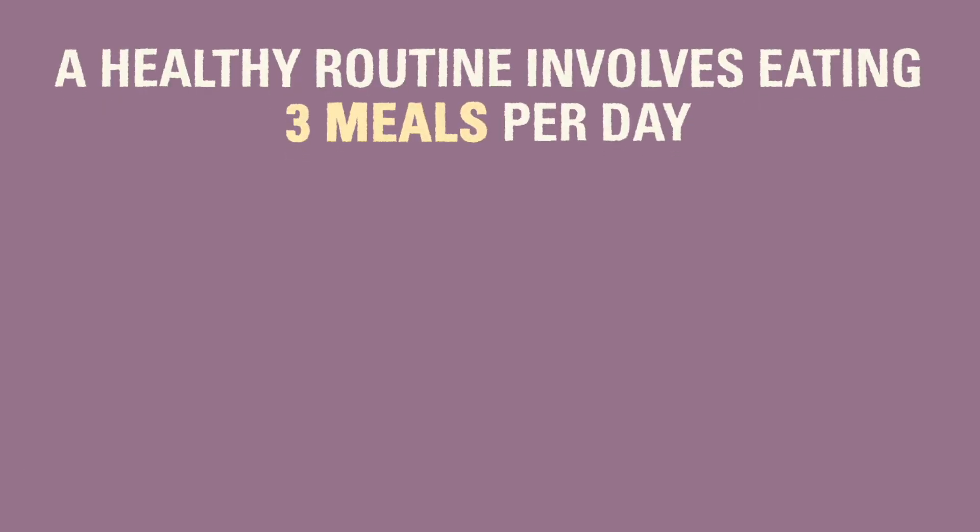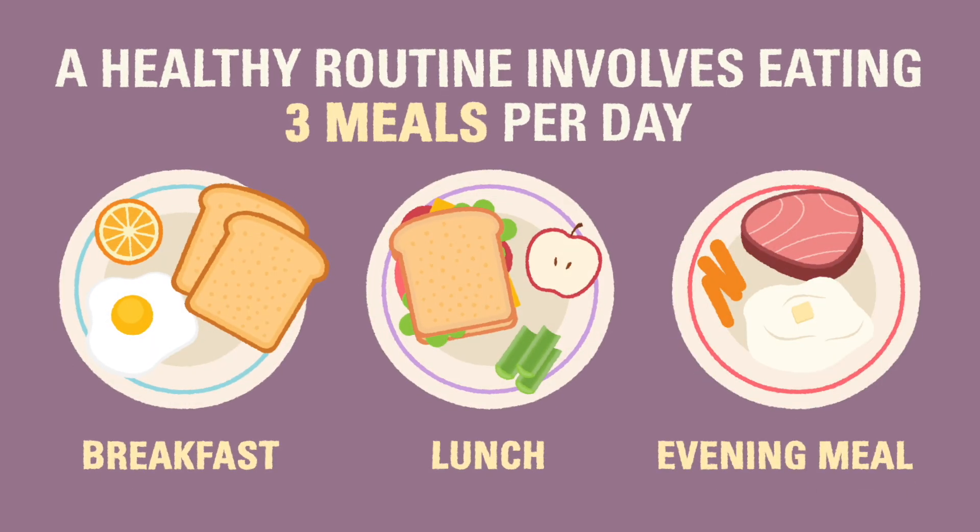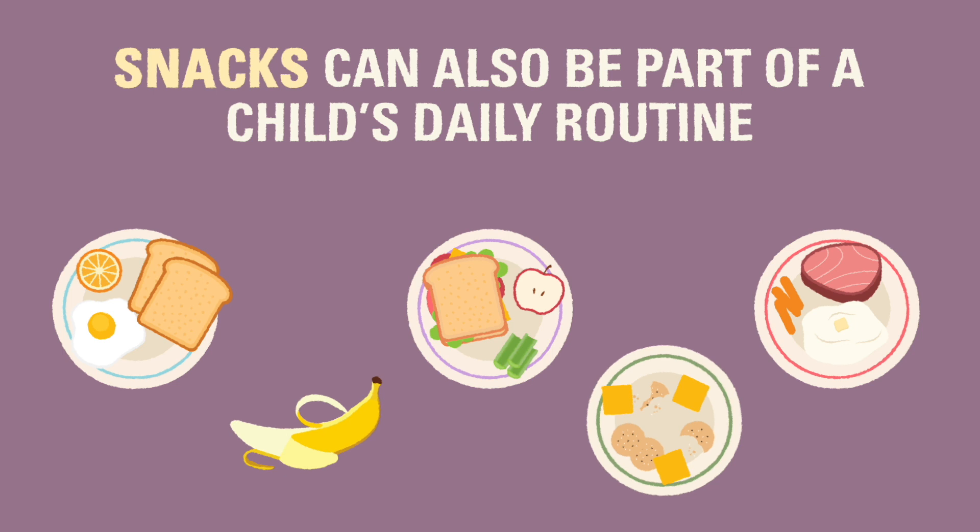A healthy routine involves eating three meals per day — breakfast, lunch, and an evening meal. Snacks may be part of a child's daily routine based on their level of activity or schedule.